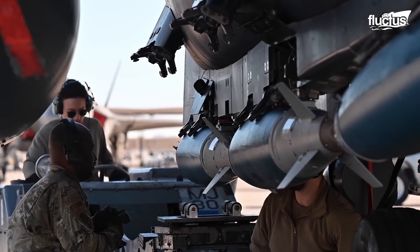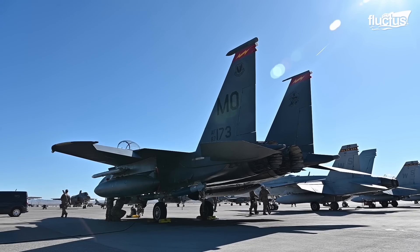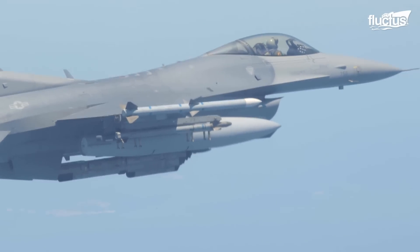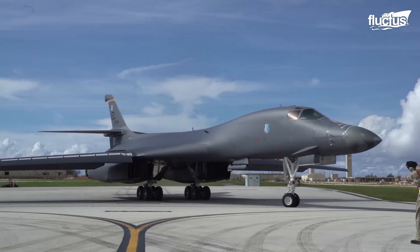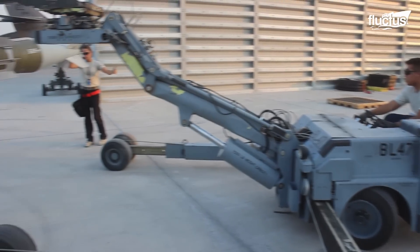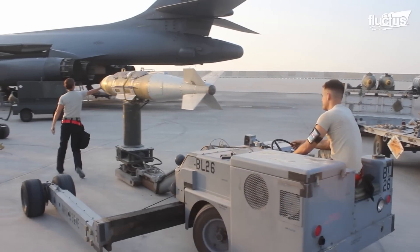From the assembly process to its release, hundreds of airmen work together to make the mission successful. Dropping a guided bomb from a fighter jet is one thing, but releasing it from a bomber is what sends chills down the spine. For the bomb to work properly, it must carefully be mounted onto the bomber, which is why the US Air Force trained its weapons load crews to load a GBU-31 bomb on a B-1B Lancer.